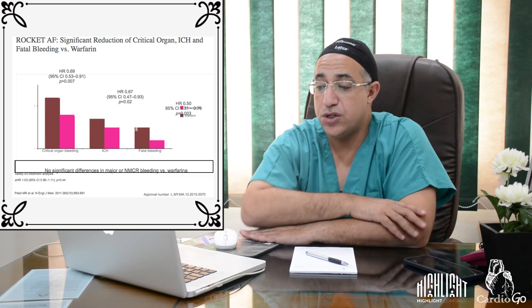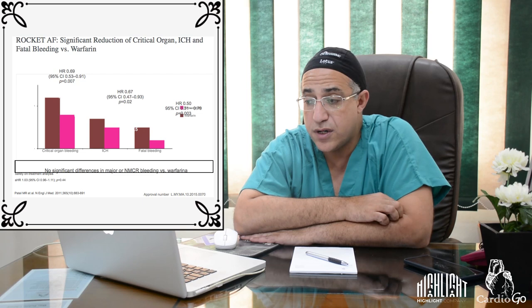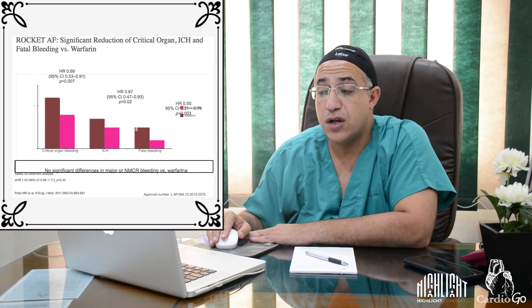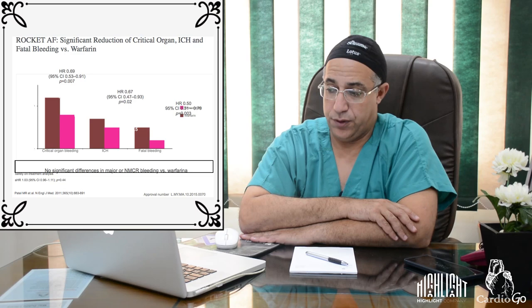The ROCKET-AF trial evaluated rivaroxaban versus warfarin for effective stroke prevention in non-valvular atrial fibrillation. It demonstrated effective stroke prevention, along with significant reductions in critical organ bleeding, intracranial hemorrhage, and fatal bleeding compared to warfarin.